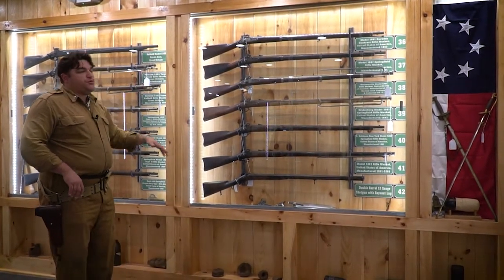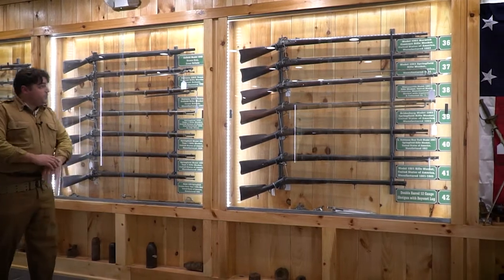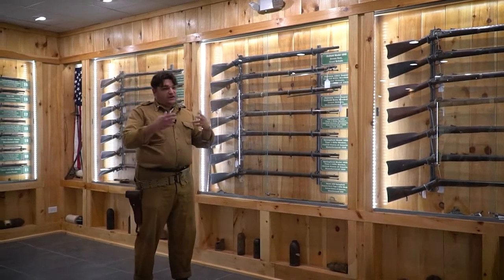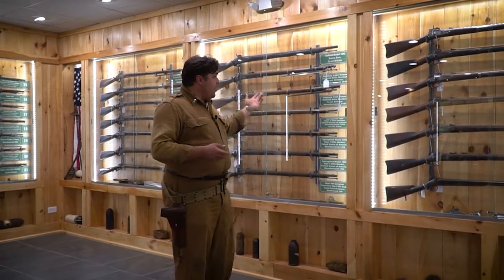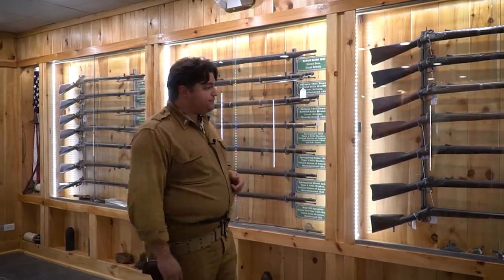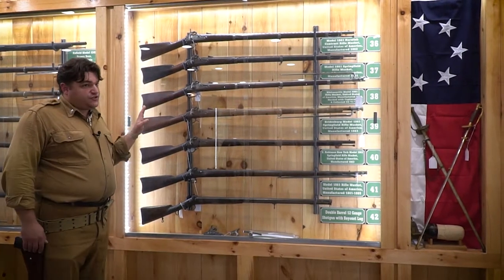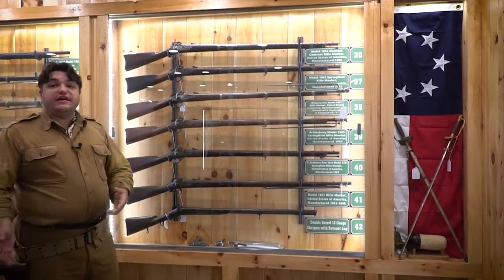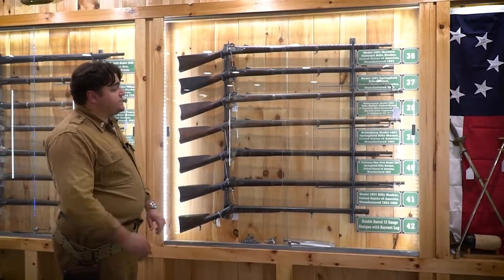Though all these Springfields were made in the United States, we still had to import weapons because we couldn't make enough firearms. One of the most common imported muskets was the 1853 Enfield — the British had used it in the Crimean War and had large surpluses. The British sold large quantities to both the United States and the Confederate States, making it the other most common rifled musket on the battlefield on both sides. Another unique Confederate-specific weapon is this Whitneyville Model 1863 Springfield captured on the battlefield, marked with a seven, meaning it was a captured weapon reissued to Confederate troops.